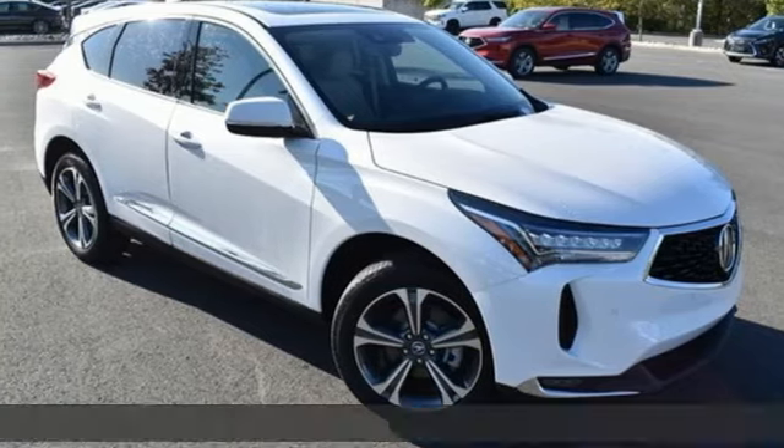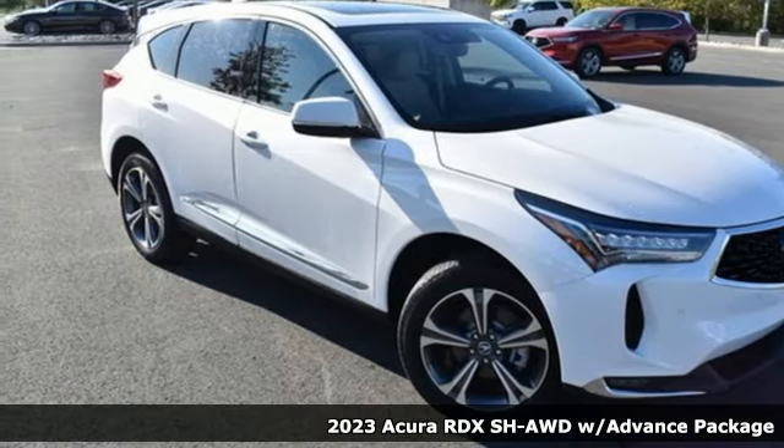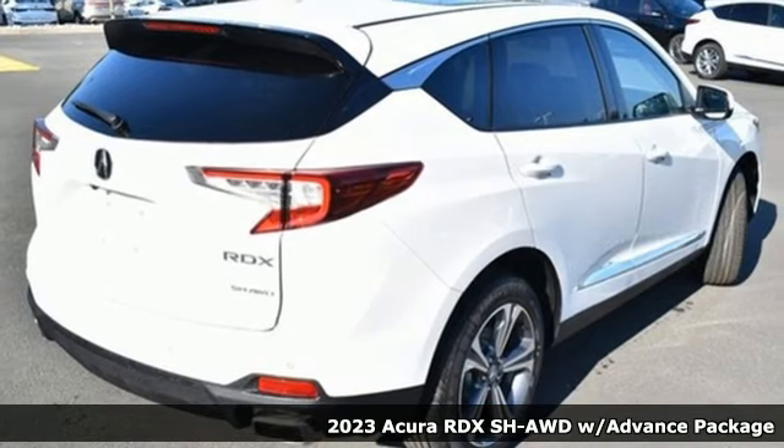It's a 2023 Acura RDX. Luxury. Performance. Acura.